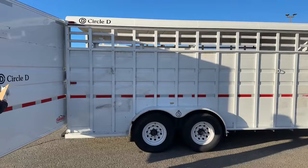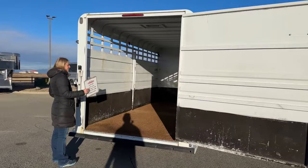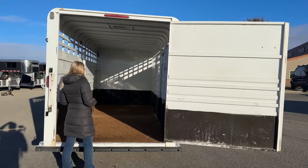Big rear gate here. We're 7 feet tall and 6'10" wide on this one — pretty standard size. You're going to fit your average sized horses in here.